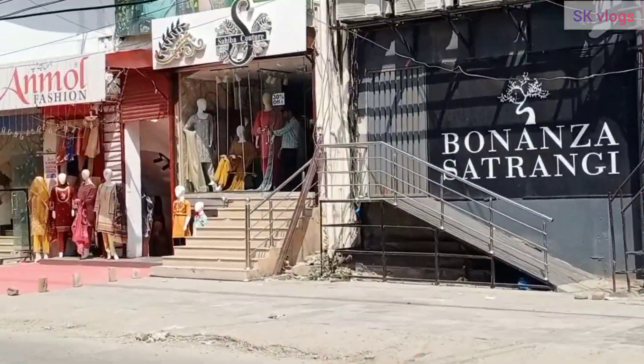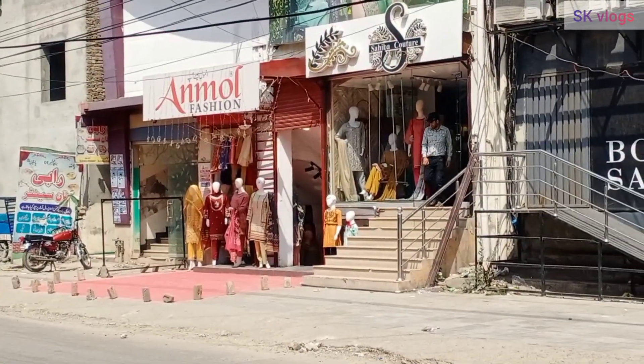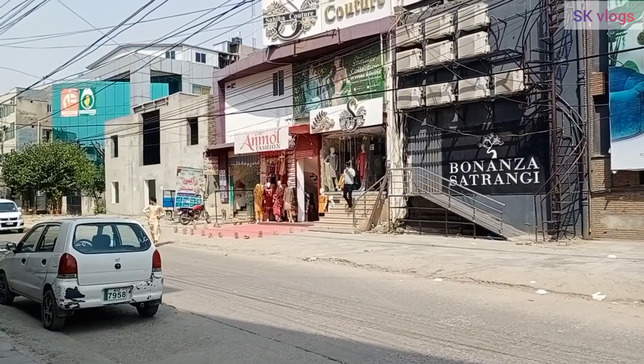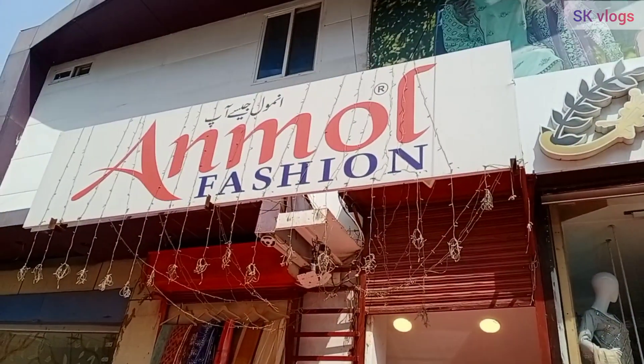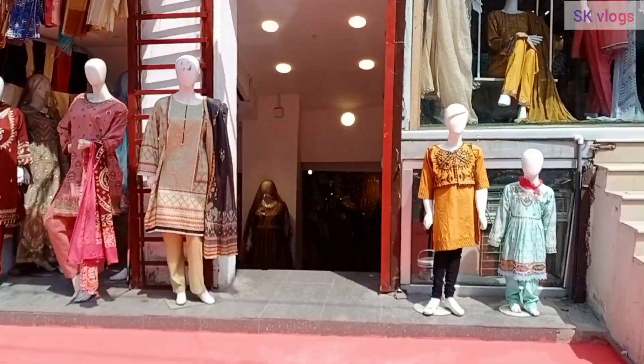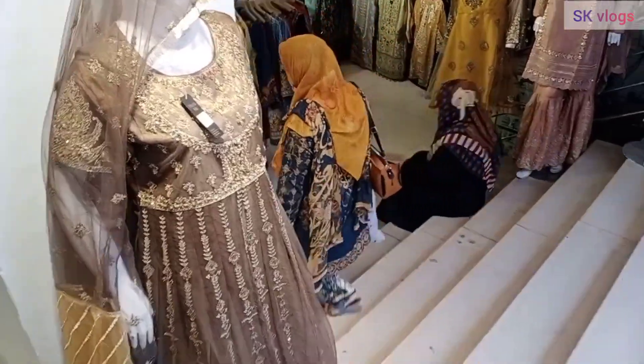First of all, let's see this location — Commercial Market, Satellite Town. Bonanza Satrangi is the outlet here and on its backside is Unmol Fashion, which is a boutique. You can call it a boutique because you will get all stretch varieties, fancy and casual.